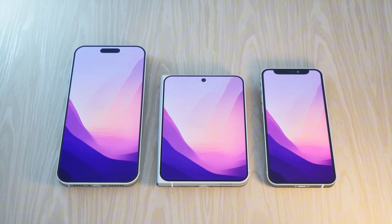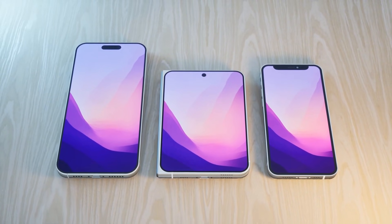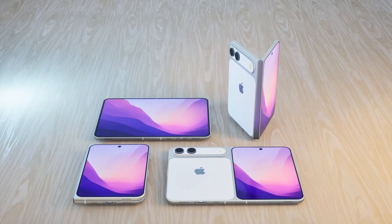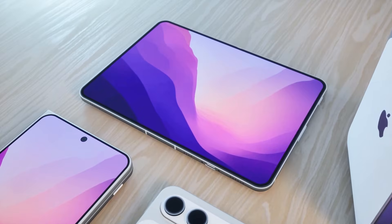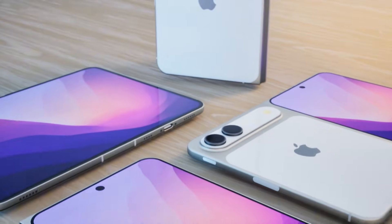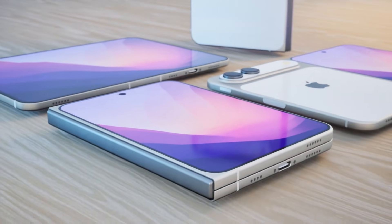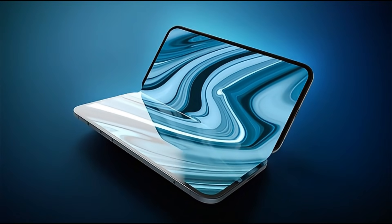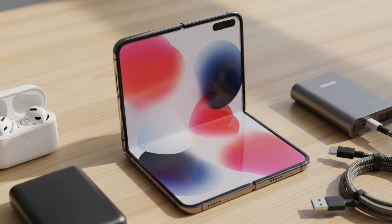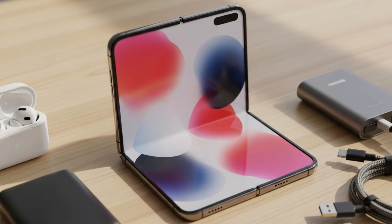First, the crease. They're using color filter on encapsulation technology. The polarizing layer is deleted and built inside the screen. The result: it's thinner, folds cleaner, and the crease should be virtually gone. Second, an invisible camera — no notch, no island inside. A high-res 24-megapixel under-display camera offers a pure screen experience, making other foldables look like prototypes.